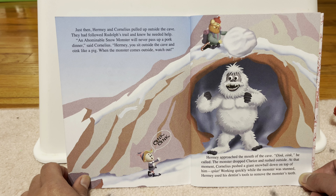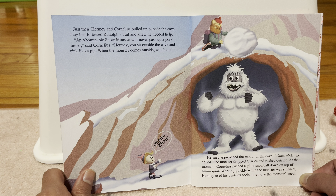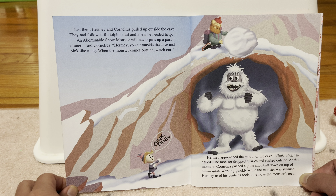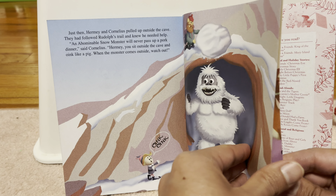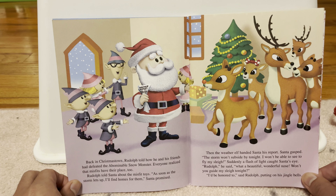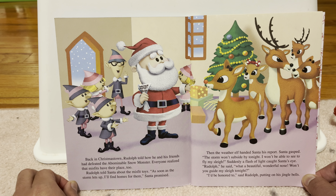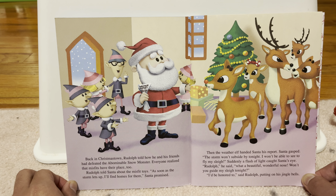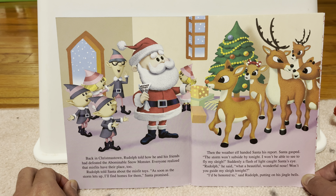Rudolph returned to the mainland and headed for Christmastown. But first, he had to pass the cave of the abominable snow monster. As he did, Rudolph heard voices crying, help, help. Rudolph rushed inside. There were Rudolph's parents and Clarice. They had been searching for Rudolph and been caught by the monster, who was about to devour Clarice. Wait, that's his sister? No, this is just his friend — Clarice has different parents. Put her down, Rudolph cried, butting the surprised monster with his little antlers. He hit him with his little antlers — do you think that would hurt?